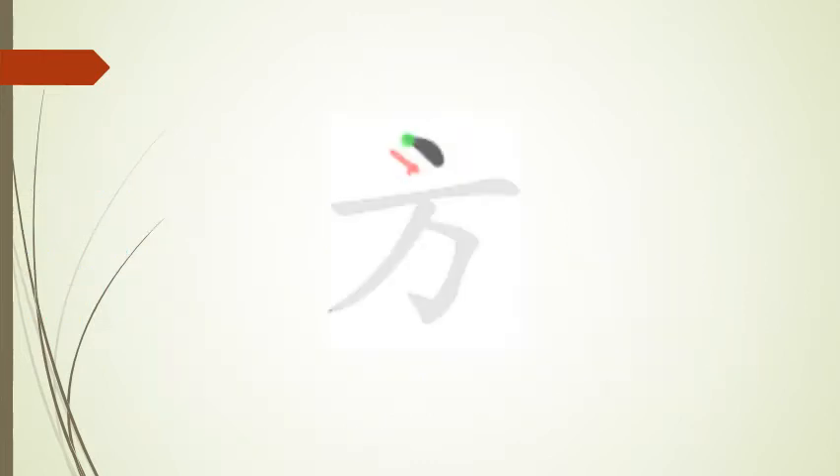This kanji has a total of four strokes: stroke one, stroke two, stroke three, and stroke four.